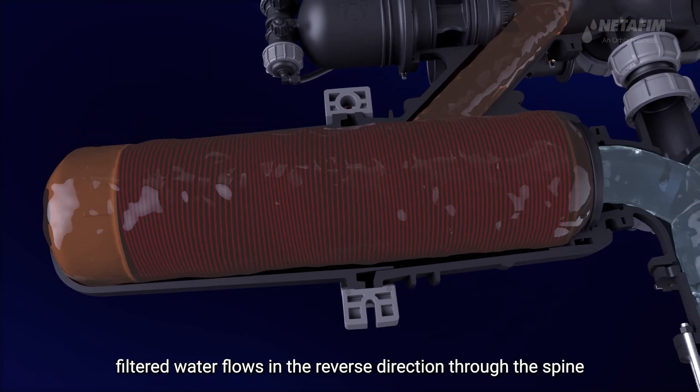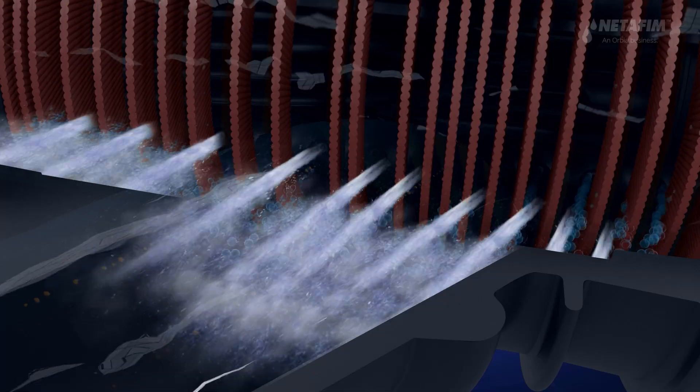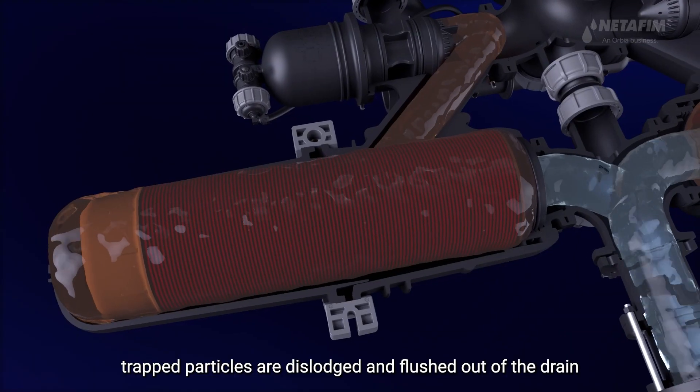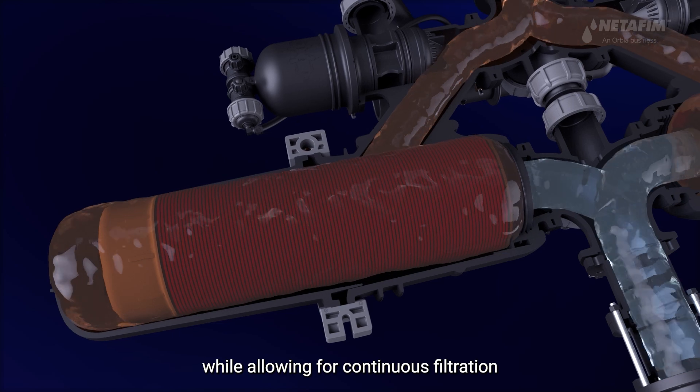During backwash, filtered water flows in the reverse direction through the spine. High pressure jets are forced through the nozzles. Trapped particles are dislodged and flushed out of the drain, while allowing for continuous filtration.